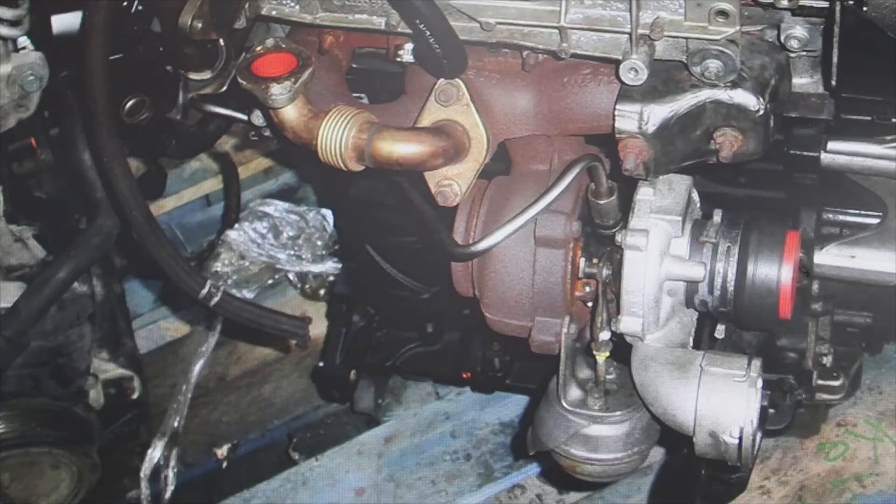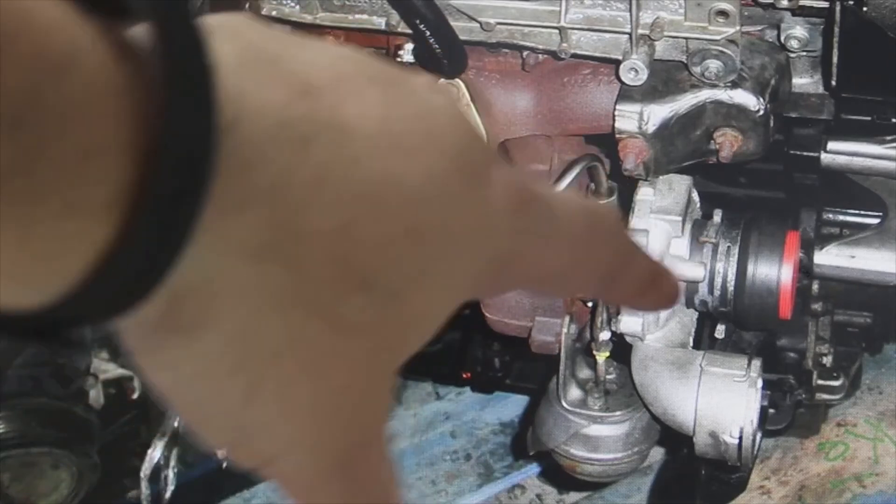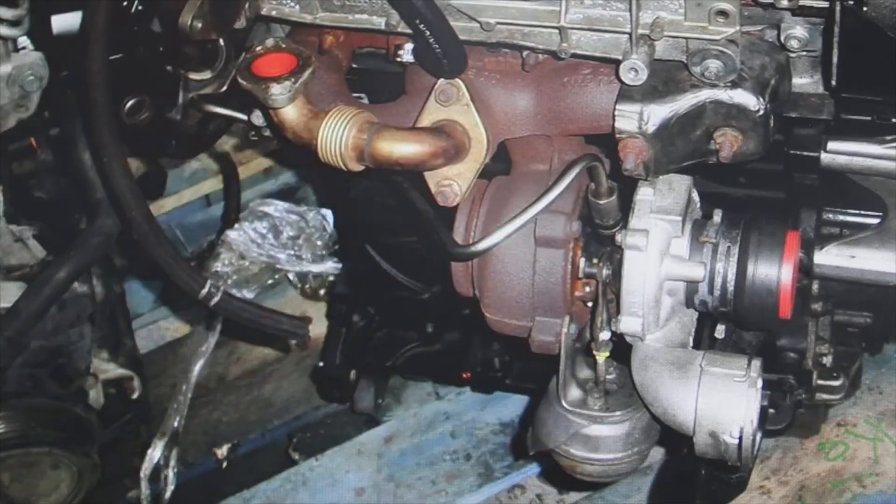Check the turbo actuator — it would be this part here, as you can see on this turbo — verify that vacuum reaches it correctly. Then the turbo actuator should be released, and you verify that the control of the blades is moving. With the actuator loose, verify that it moves well. Sometimes it cannot move because it is clogged. When it is clogged, what is done is to disassemble and clean, because many times the turbo is in good condition — it is simply dirty.